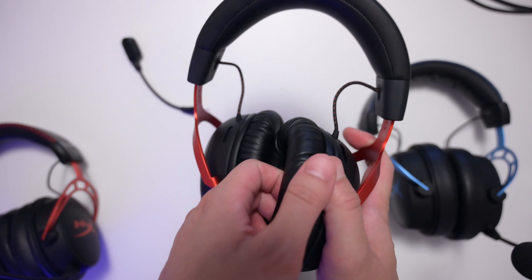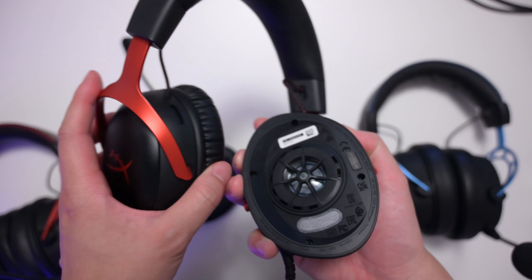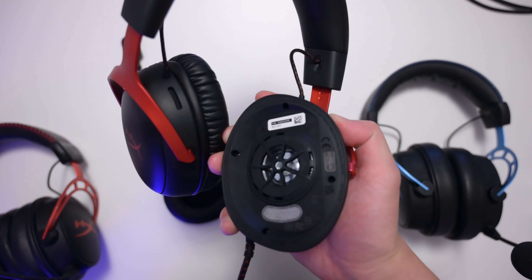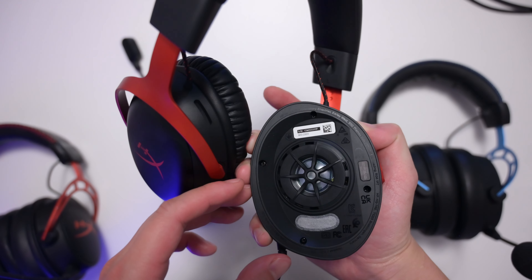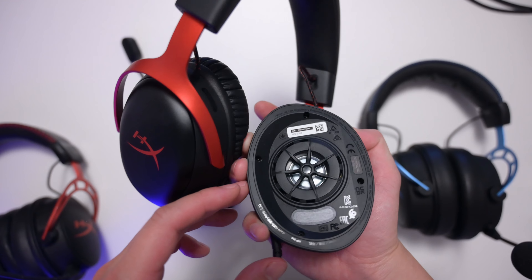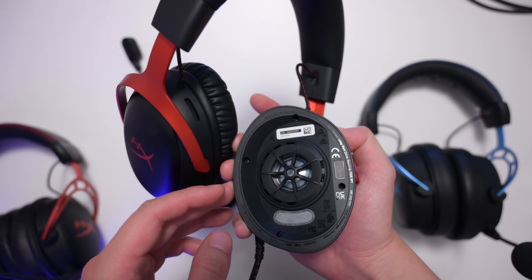The thing that actually makes the biggest difference in my opinion is the angled drivers. The original Cloud Alpha did not have that, but this one does — you can see the angled driver design on this. It's quite impressive and I think it makes a pretty big difference.